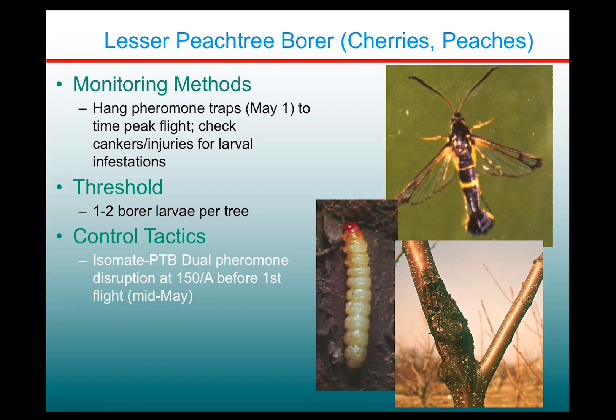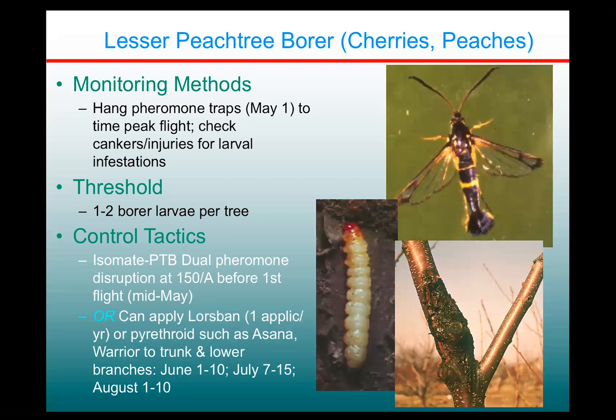We used to have to rely on trunk sprays of insecticides, which has always been difficult to implement and never worked quite as well. But this product, Isomate PTB Dual, marketed by CBC America, is available. These are twist ties, and if you get these ties out there before the first flight — which starts in early May, up until mid-May — at about 150 per acre, you will essentially eliminate the threat from most of these peach tree borers.